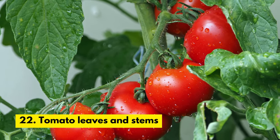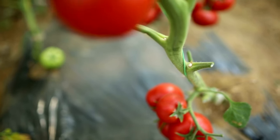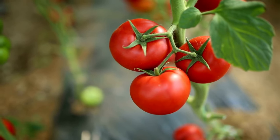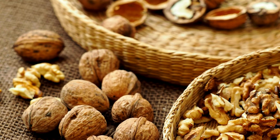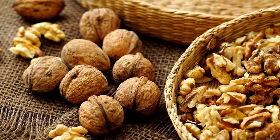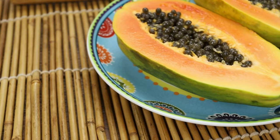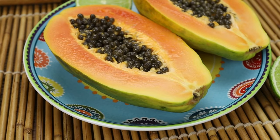Number 22. Tomato Leaves and Stems. The leaves and stems of tomatoes contain a compound called solanine, which can cause vomiting, diarrhea, and even confusion in cats if ingested. Number 23. Walnuts. Walnuts contain a compound called juglone, which can cause vomiting, diarrhea, and even seizures in cats. Number 24. Papaya. Papaya contains an enzyme called papain, which can cause vomiting and diarrhea in cats.